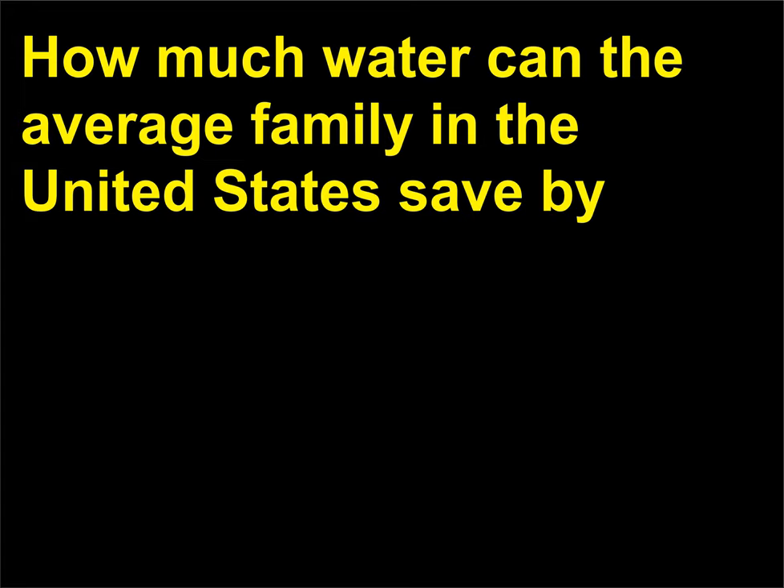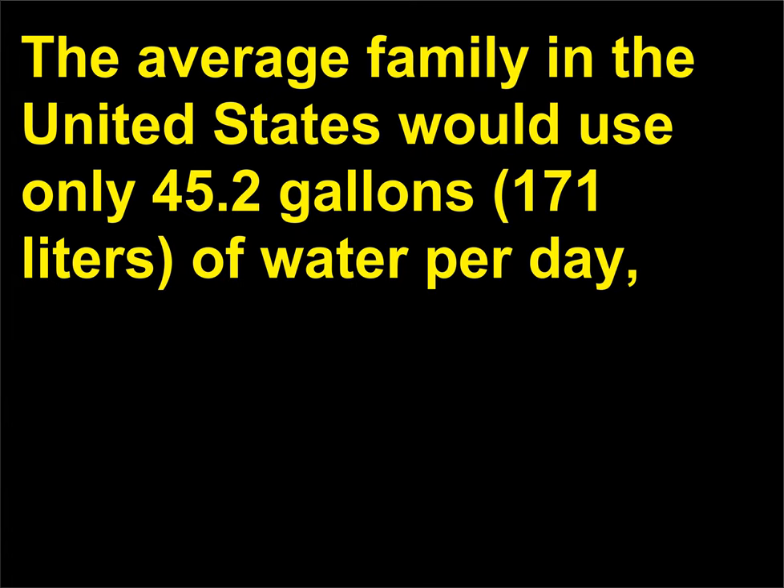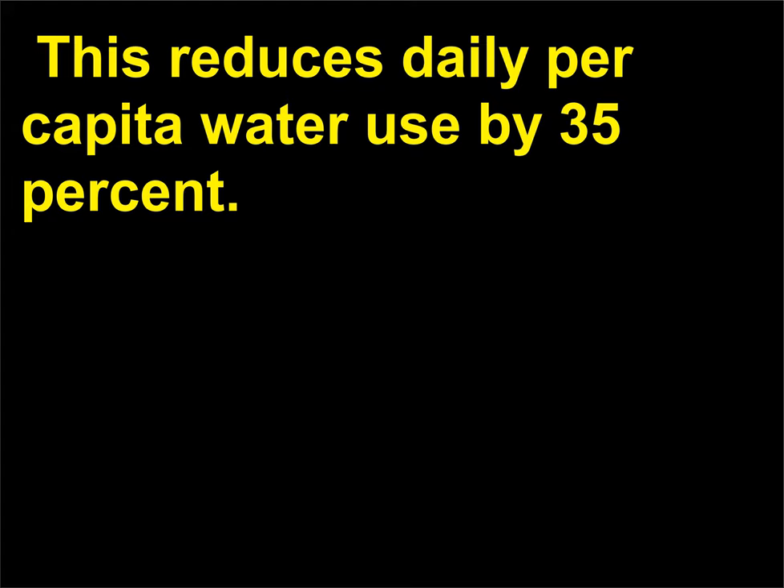How much water can the average family in the United States save by installing efficient water fixtures and checking regularly for leaks? The average family in the United States would use only 45.2 gallons (171 liters) of water per day, saving 24.1 gallons (91 liters) per day by installing more efficient water fixtures and checking for leaks. This reduces daily per capita water use by 35%.